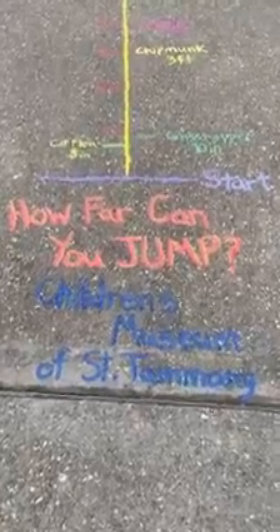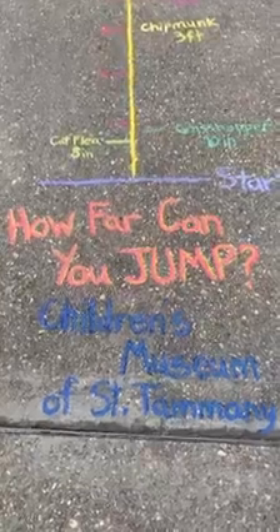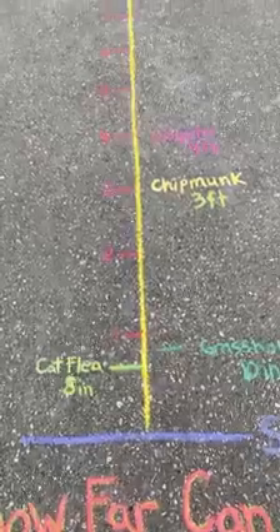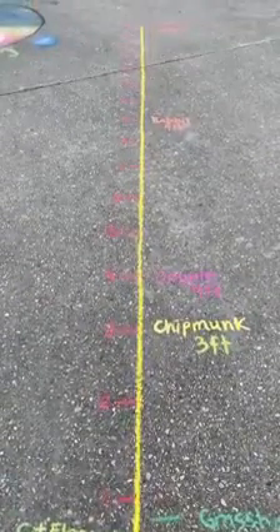We actually have 16 feet laid out on our road in front of our house, and we're going to practice jumping. We've put it outside with the chalk — it'll probably wash away in the rain this week — but we put it outside so that our neighbors who come out for their evening or morning walks can participate in it as well. Here is our 'How Far Can You Jump?' activity from the Children's Museum of St. Tammany. You have your starting line, and I've marked out each foot up to 16 feet.